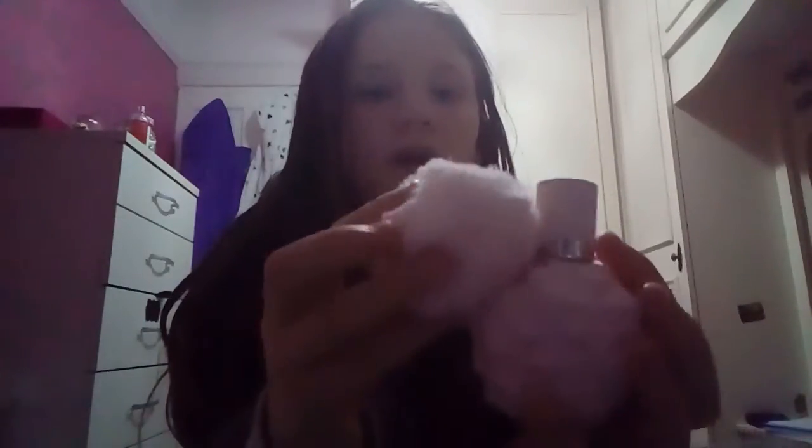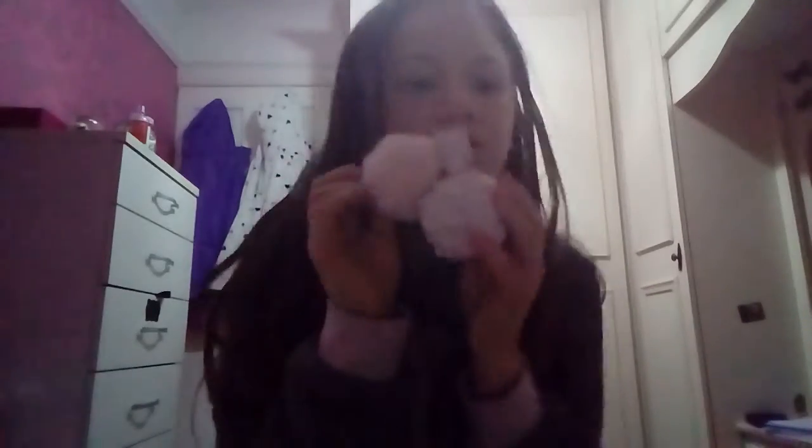I found it — I found the pom pom! It's supposed to clip on under here — there, it looks so cute! Anyway, that is the end of the video. We'll see you guys later, bye!